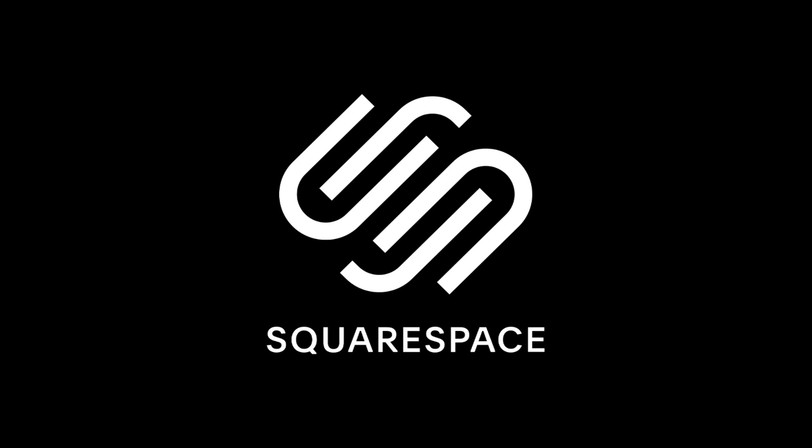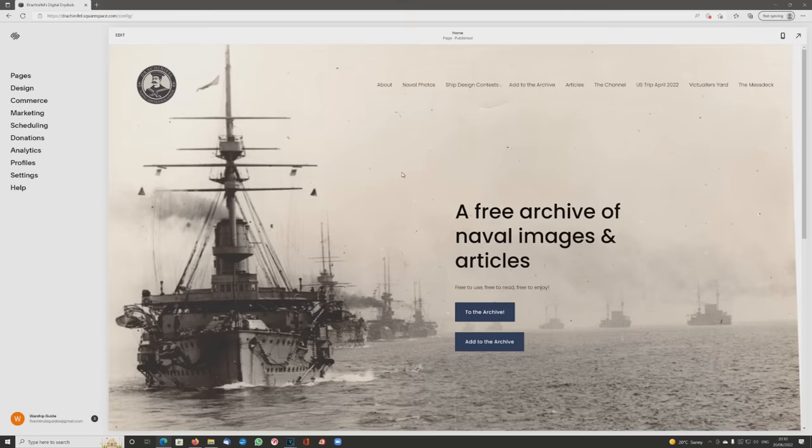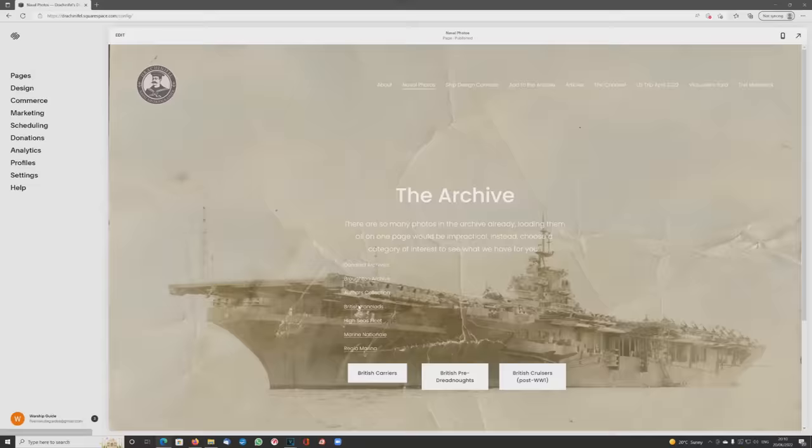The fine folks at Squarespace have agreed to sponsor a couple of videos per month for this month, next month, and the one after, so we must be doing something correct. With that said, what is Squarespace? Well, if you haven't picked it up by now, Squarespace is a nice, easy-to-use website builder.